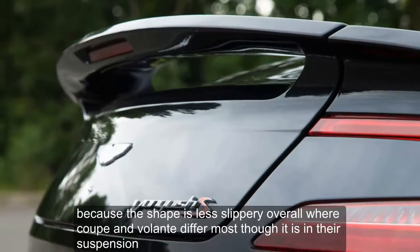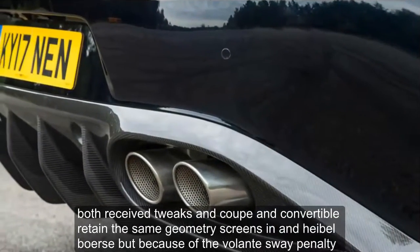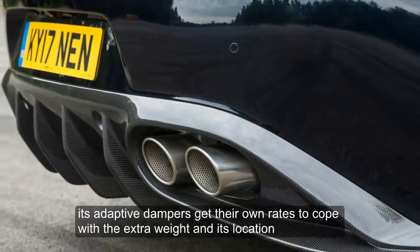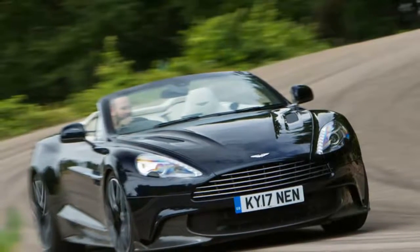Where Coupe and Volante differ most, though, is in their suspension. Both received tweaks, and Coupe and Convertible retain the same geometry, springs, and anti-roll bars, but because of the Volante's weight penalty, its adaptive dampers get their own rates to cope with the extra weight and its location.